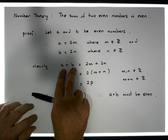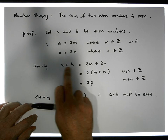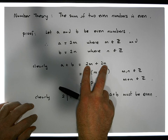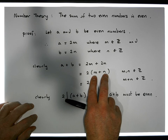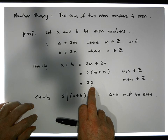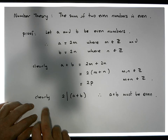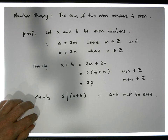Their summation is equal to 2M plus 2N, because that's what we've said A and B are equal to: A equals 2M and B equals 2N, so their summation must be 2M plus 2N. There's a common factor here of two; when we take the two out, that gives us two times M plus N. M and N are integers, so when we add them together we get another integer. So A plus B is equal to two times some other number which is an integer, which by definition tells us that two divides A plus B, and therefore A plus B must be even.